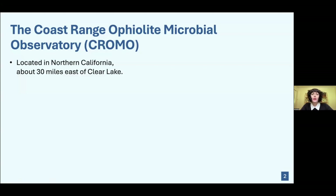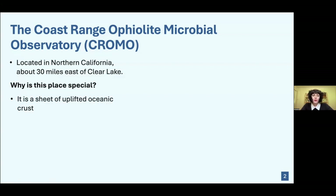Dr. Seiler has been studying the microbes that live in the Coast Range Ophiolite, located in northern California about 30 miles east of Clear Lake. It is a microbial observatory called CHROMO. You might be wondering — what's so special about it that it's been turned into a microbial observatory?